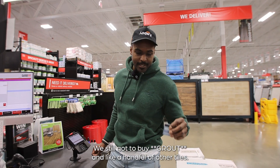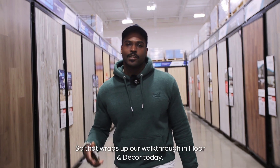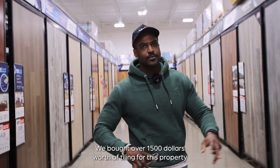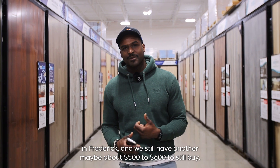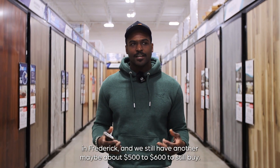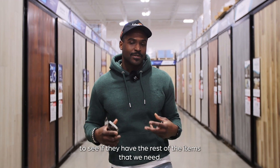$1,500 in and we're not done yet — we still have to buy mortar and a handful of other things. That wraps up our walkthrough at Floor & Decor today. We bought over $1,500 worth of tile for this property in Frederick and still have another five to six hundred dollars to spend, so I'm heading to another Floor & Decor up the street to get the rest of what we need.